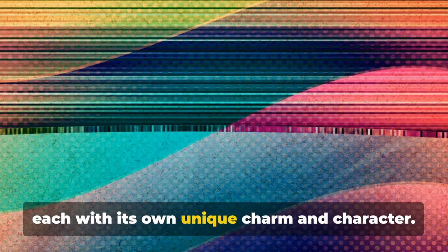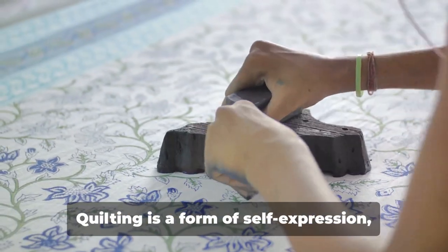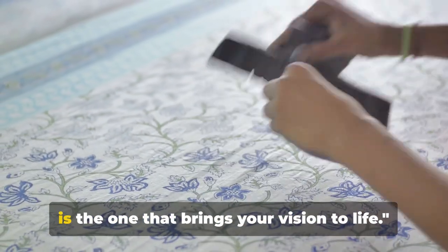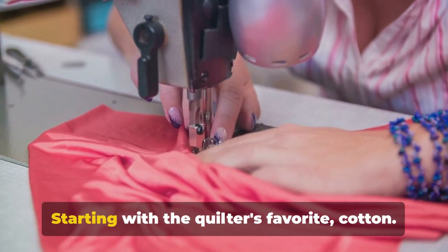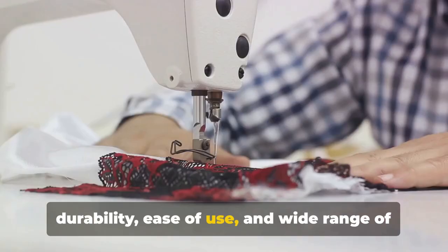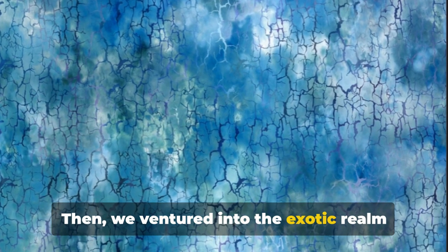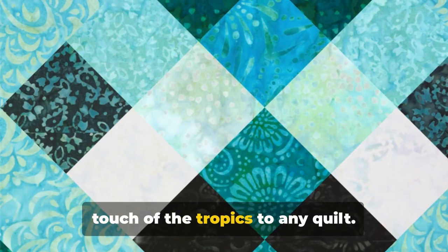There's a world of fabrics out there, each with its own unique charm and character. Don't be afraid to experiment, mix and match, and find what works best for you. Quilting is a form of self-expression — a journey of discovery fueled by creativity and passion. Remember, the best fabric for your quilt is the one that brings your vision to life. Starting with cotton, this versatile fabric is prized for its durability, ease of use, and wide range of designs and colors.